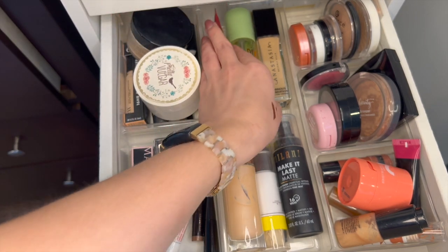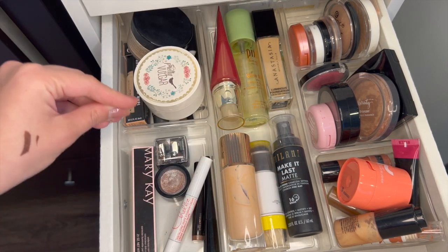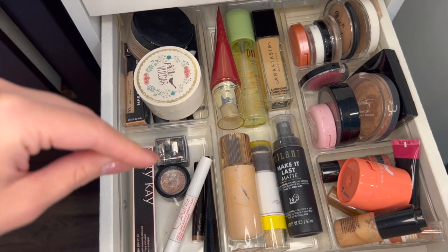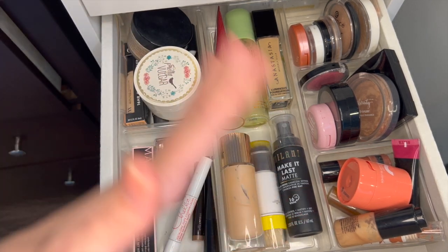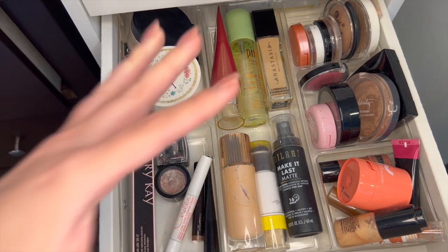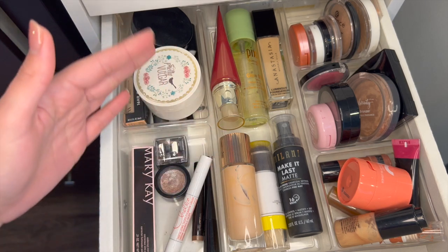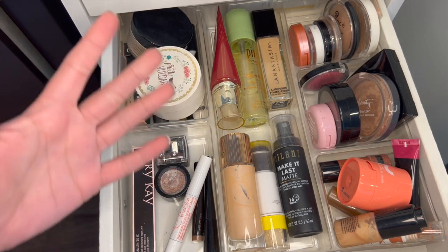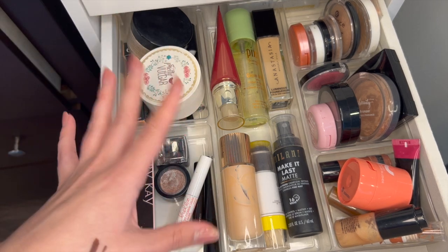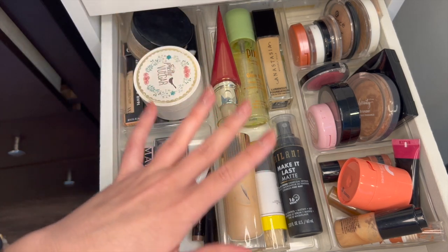For reference, most of this stuff is probably not from this year, last year, or even 2020 or 2021. Most of this stuff is probably 2018 and before, because I was definitely part of that beauty YouTuber phase. So if anything is old, I'm just going to chunk it. I'm sorry if you feel bad about that — it's expired, I can't give it to anyone, it's gross and I shouldn't even be using it on myself.